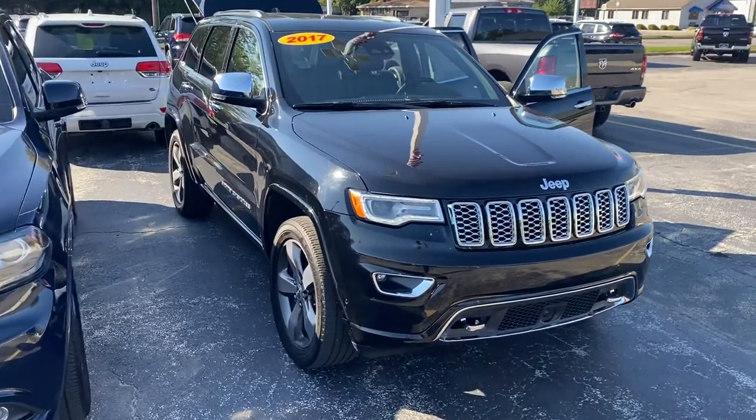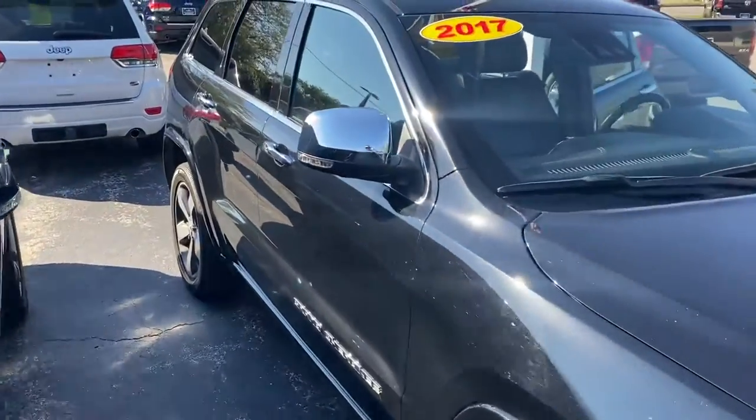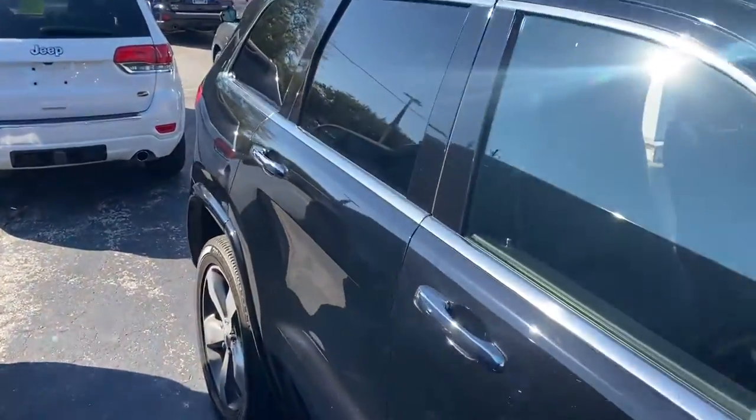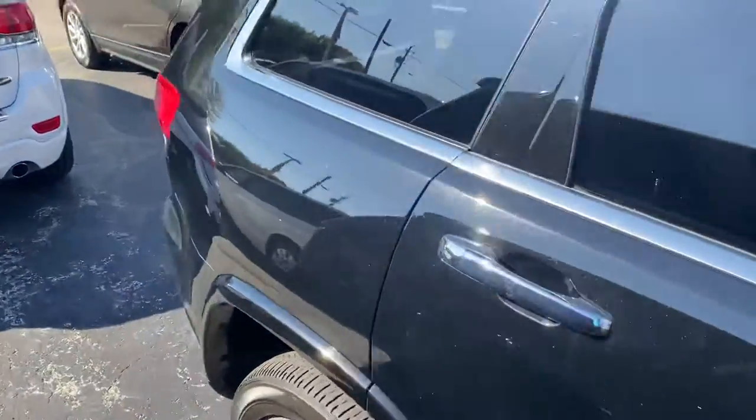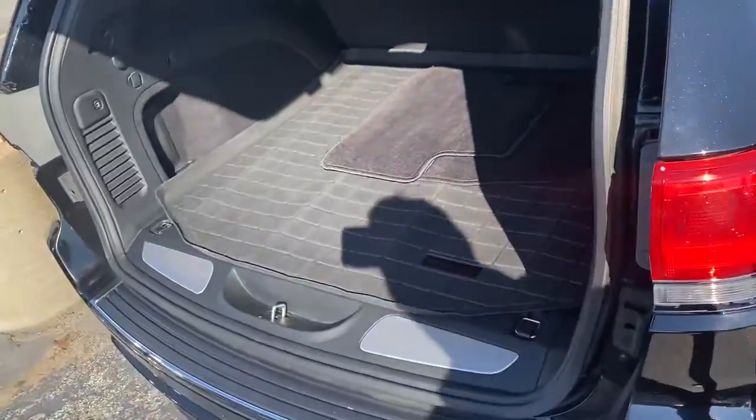I'm gonna give you a quick walk-around tour. This has got a ton of bells and whistles. I'd love to have you bring the Escalade by and have Matt put a more firm number on it — he seems to think that you have some positive equity in that thing.